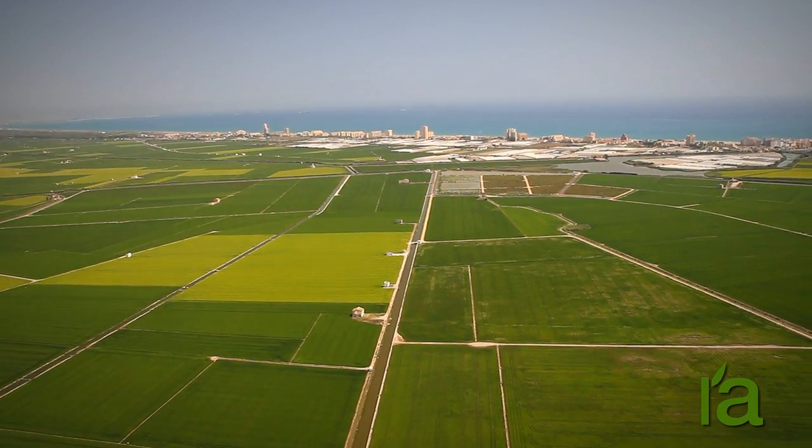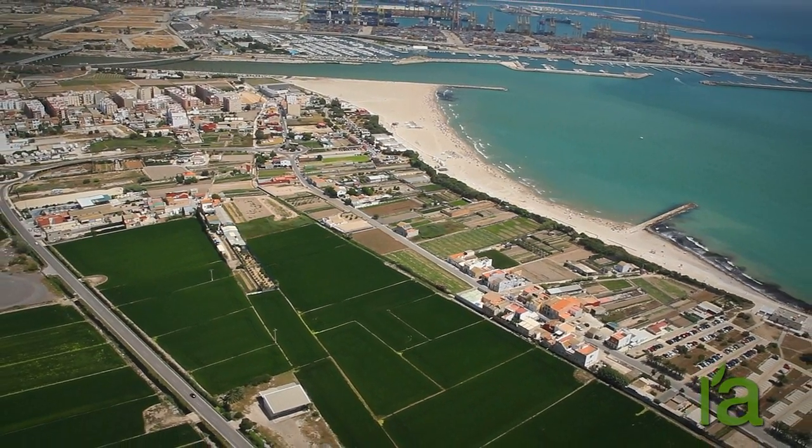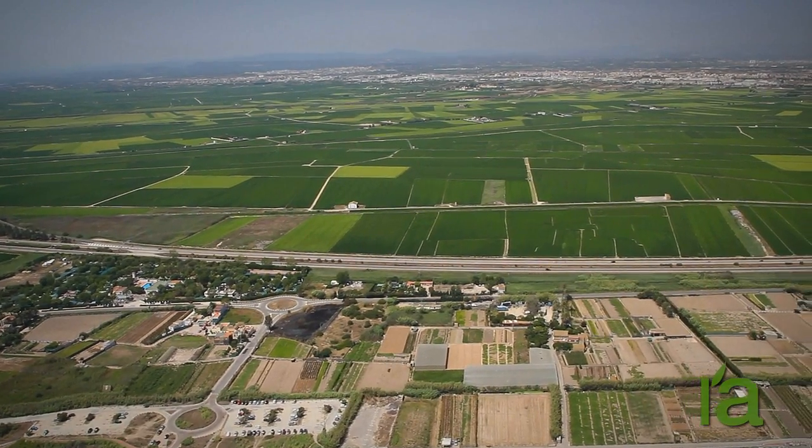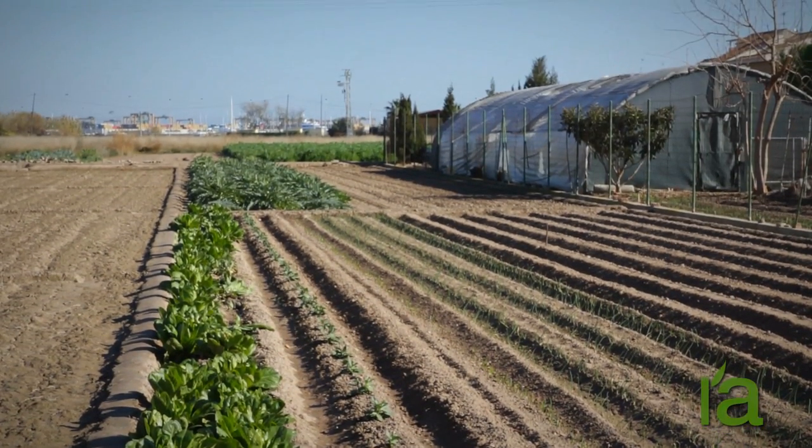It was in those times, as well, that rice crops were introduced. The Albufera Nature Reserve is characterized by an agricultural landscape due to the large area planted with rice fields.